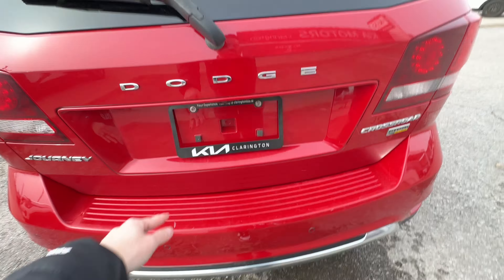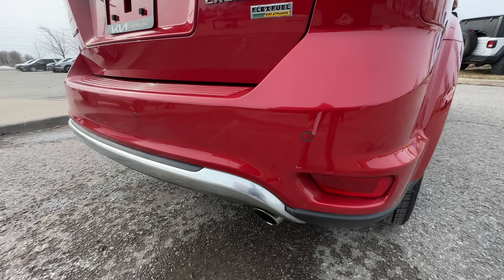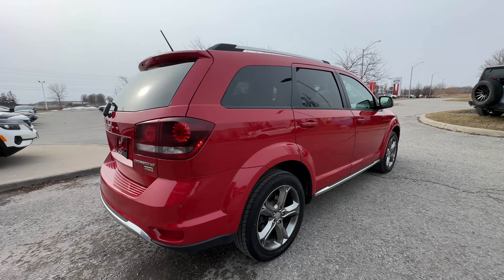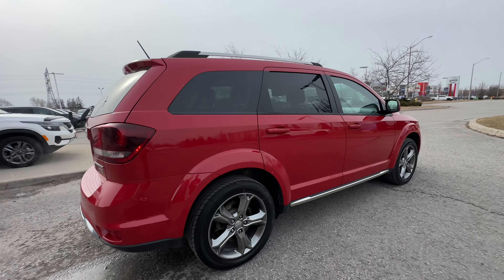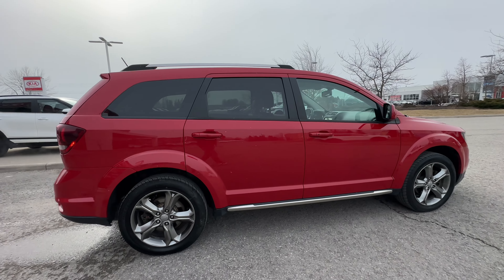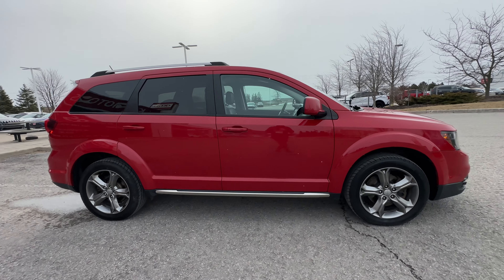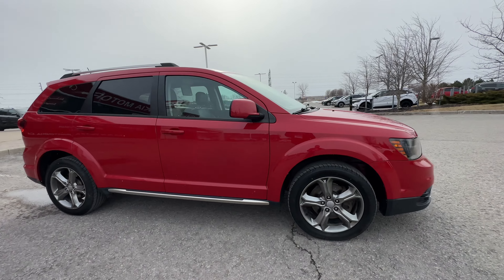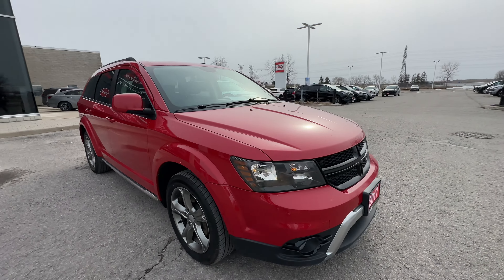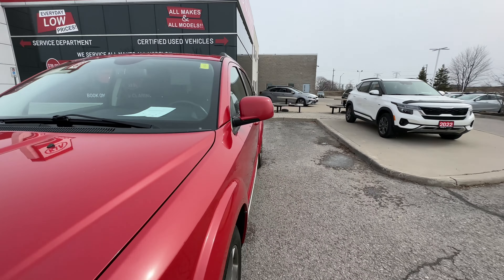Continuing around to the passenger side — you can see rear sonar sensors on the back, so as you back up, if there are kids screaming and you're a little distracted, the sonar is going to alert you if you're getting close to something, to keep that back bumper looking nice. The passenger side looks pretty tidy. I don't see any big dings, dents, or scratches. It actually looks really good on the passenger side.